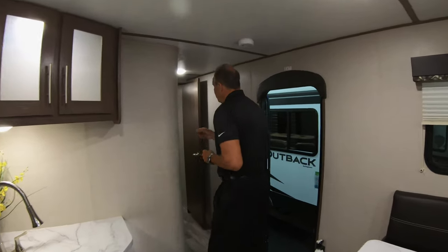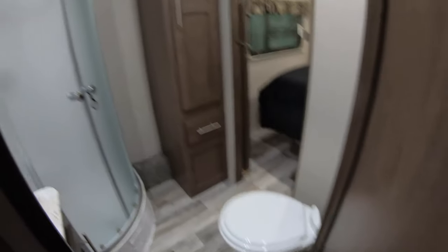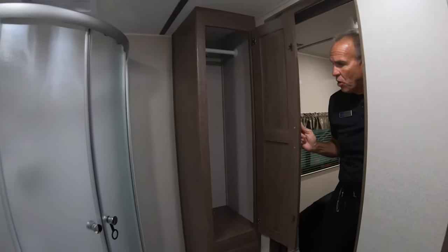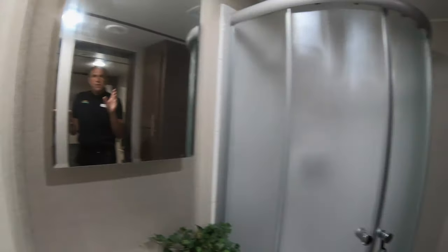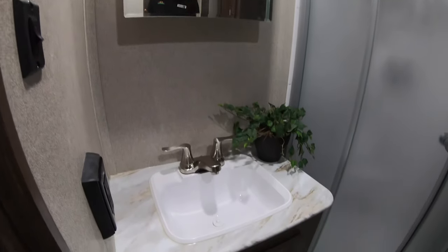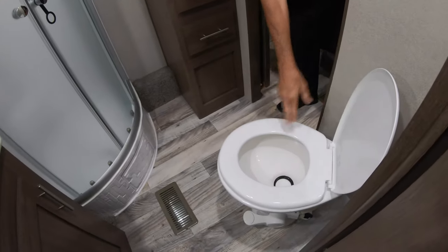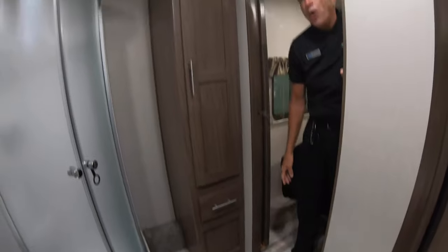As we walk to the bedroom, you've got a nice big bath — it's a Jack and Jill bath and it is a walkthrough. You've got a nice neo-angle shower, storage for all your towels, and a hanging closet. You do have storage under your sink and a medicine cabinet, but the bonus here is you have a residential porcelain toilet — it's not plastic. It's easy to keep clean and it won't hold odors.